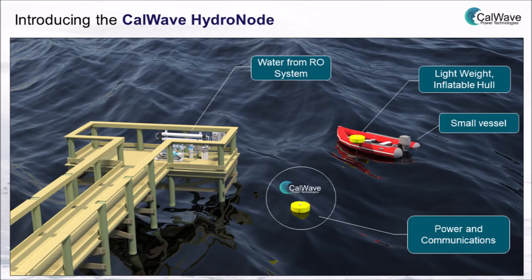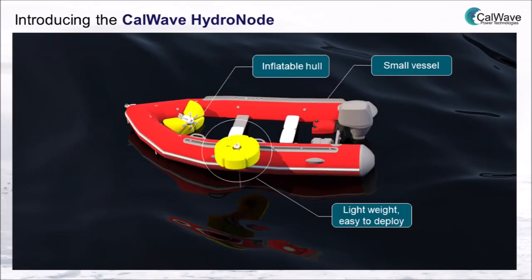Today I'm glad to introduce to you the CowWave HydroNode, a wave-powered desalination system especially designed for remote locations and disaster relief applications. The key innovation is an inflatable hull and a lightweight design.